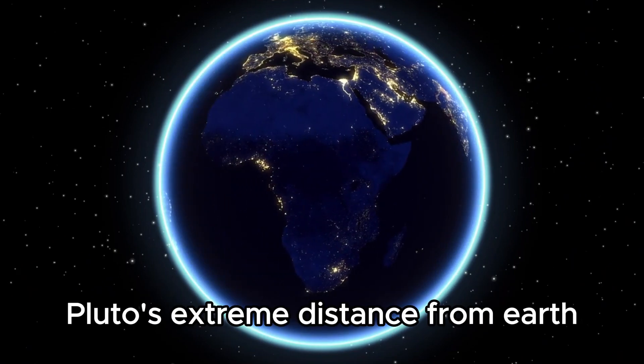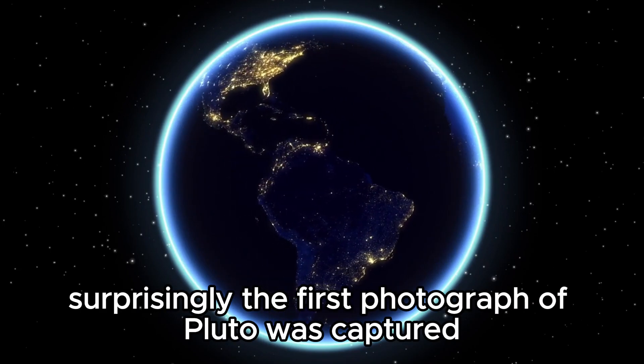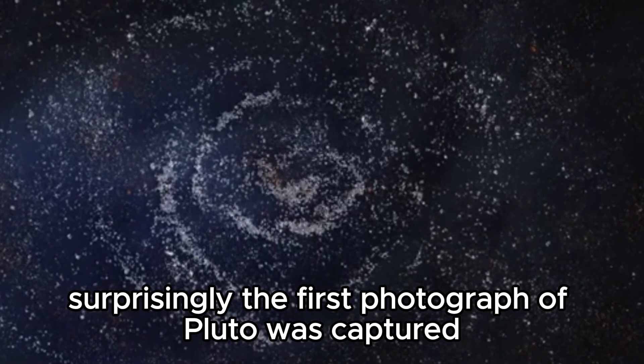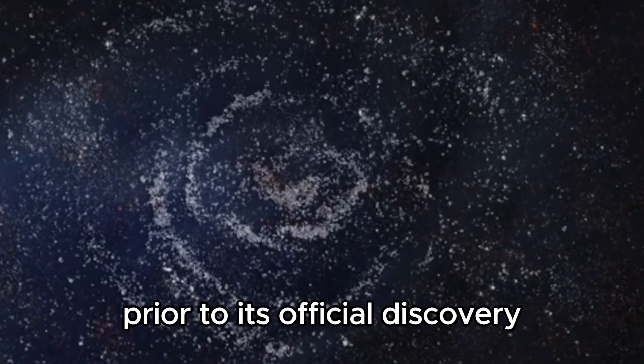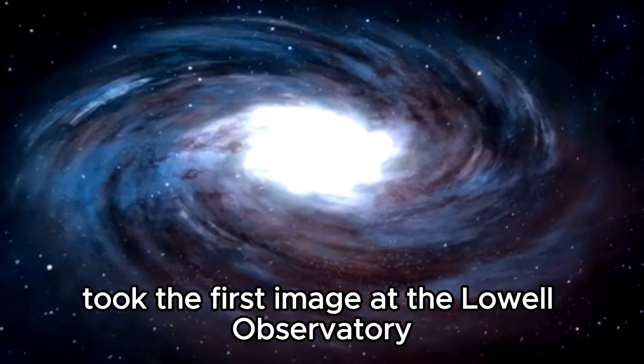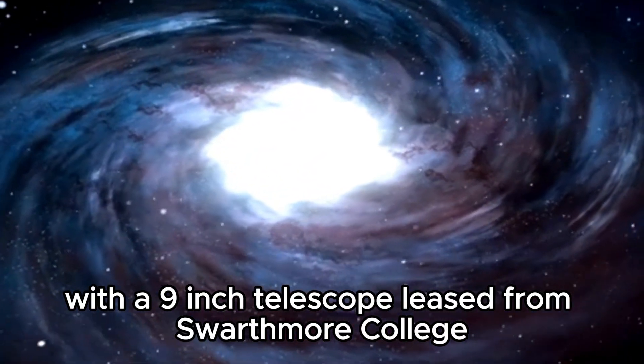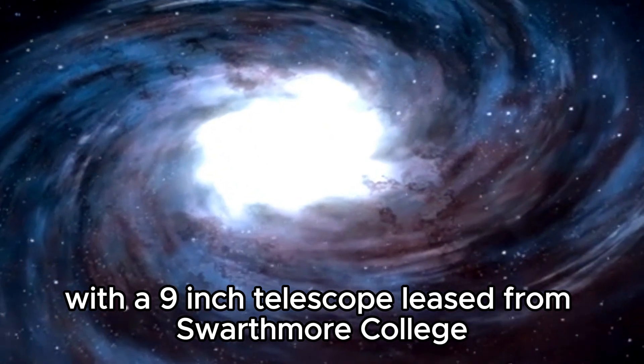Pluto's extreme distance from Earth has made it challenging to take pictures of it. Surprisingly, the first photograph of Pluto was captured prior to its official discovery in 1930. Astronomer Thomas Gritt took the first image at the Lowell Observatory in 1915 with a nine-inch telescope leased from Swarthmore College.